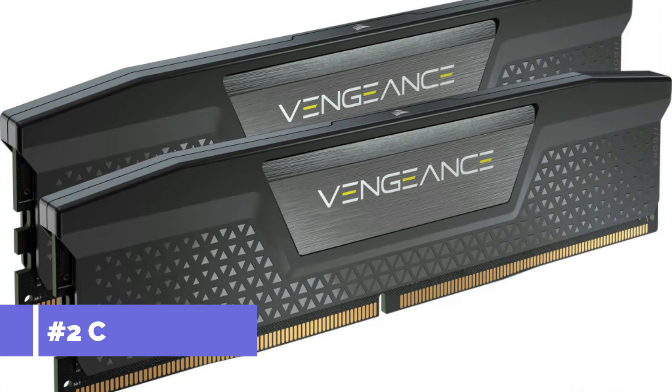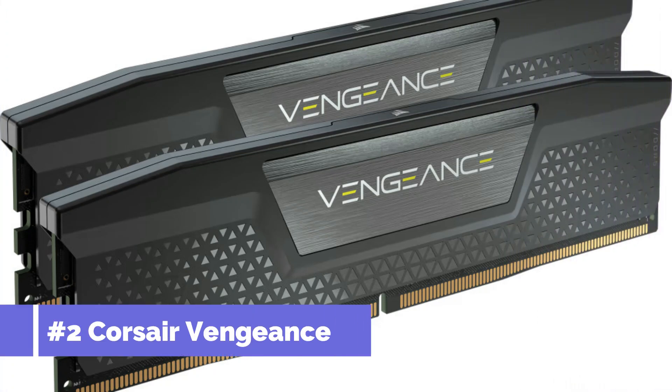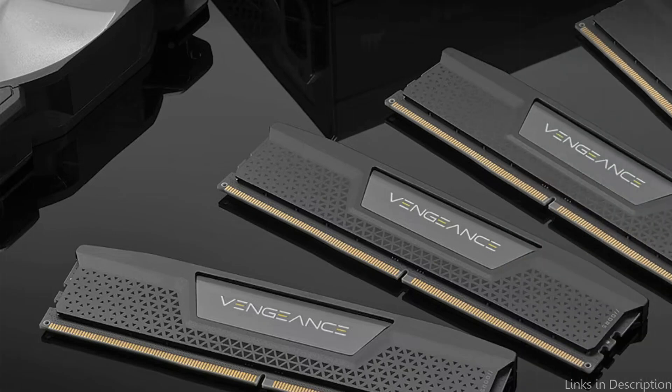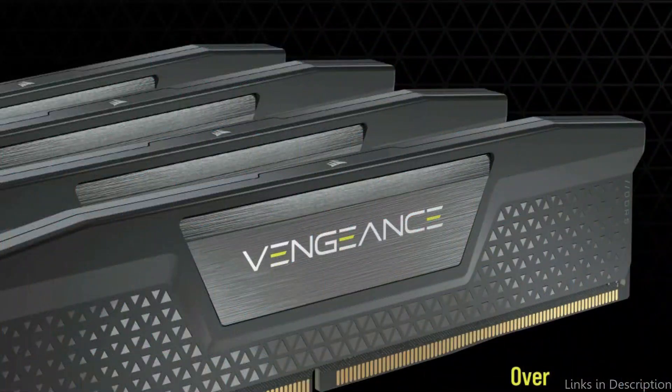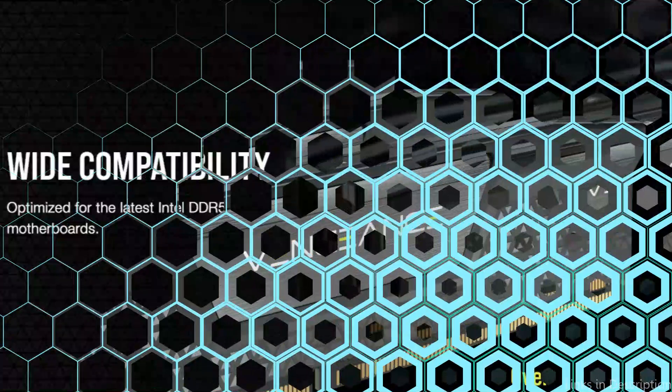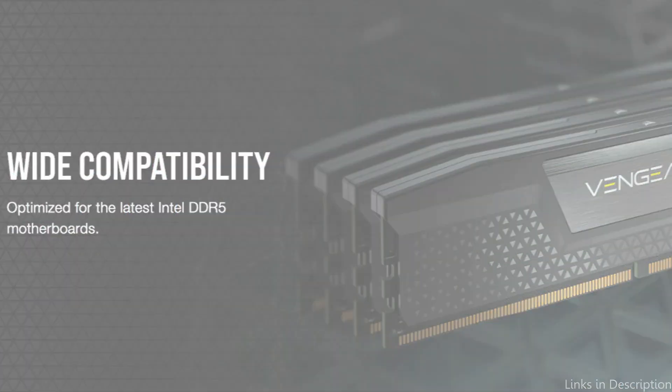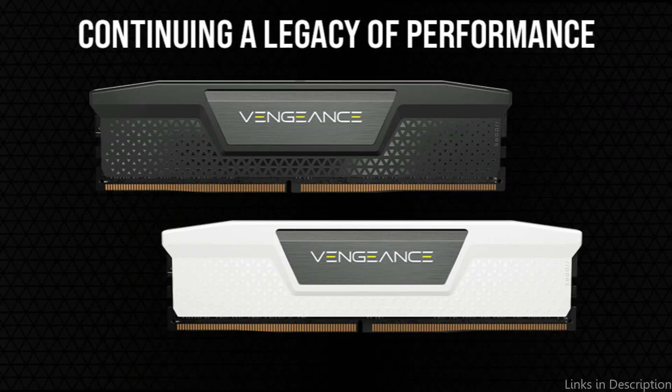On number two, we have Corsair Vengeance DDR5 RAM. Entering the realm of video editing demands not only talent and imagination, but also a hardware configuration equipped to process complex editing software and high-definition video. The Corsair Vengeance DDR5 RAM excels in this situation, raising the bar for performance and reliability, and provides the higher frequencies and larger capacities of DDR5 technology in a premium, compact module.